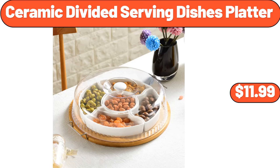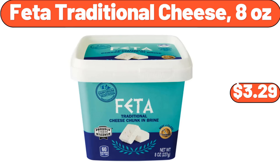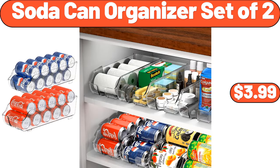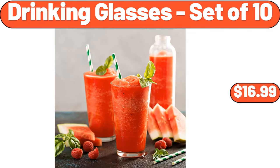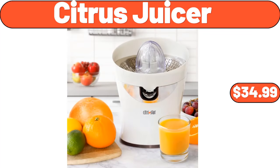Ceramic Divided Serving Dishes Platter, $11.99. Feta Traditional Cheese, 8 Ounces, $3.99. Soda Can Organizer Set of 2, $3.99. 2-Sliced Touchscreen Toaster, $39.96. Drinking Glasses Set of 10, $16.99. Citrus Juicer, $34.99.